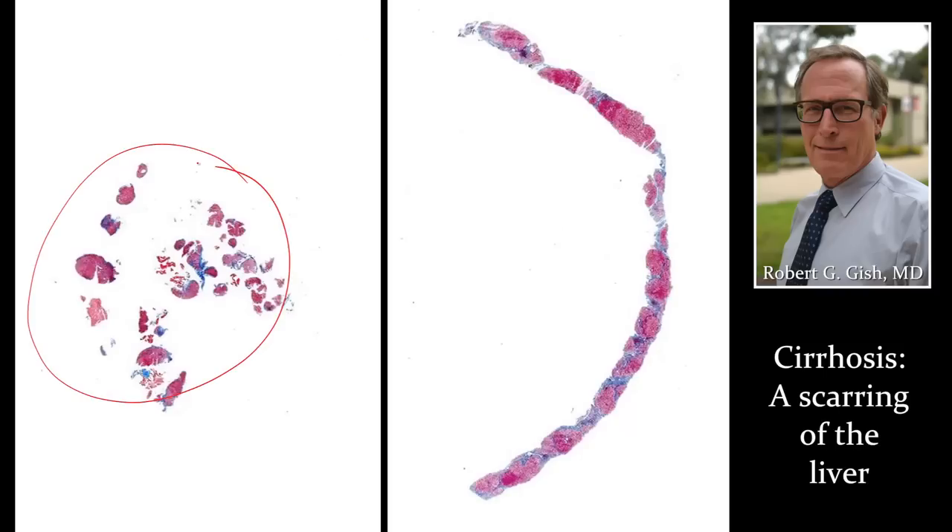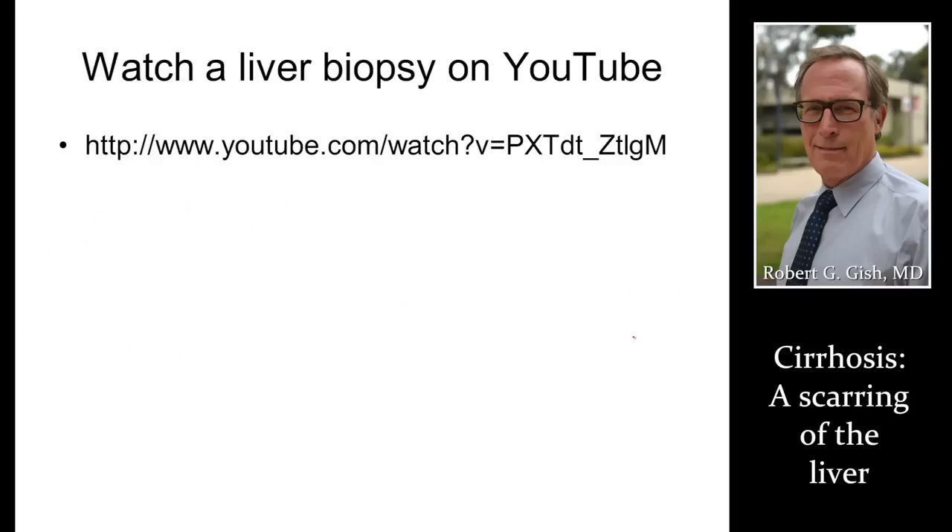Here are some examples of a really poor biopsy — tiny, small fragments, can't really tell much. This biopsy is pretty good but also pretty thin; we may have trouble getting full architectural assessment. You can watch a liver biopsy on YouTube. A colleague of mine, Dr. Dietrich in New York City, will walk you through the actual liver biopsy process. We cover biopsy in more detail in one of our other presentations, so look at our liver biopsy slide presentation.